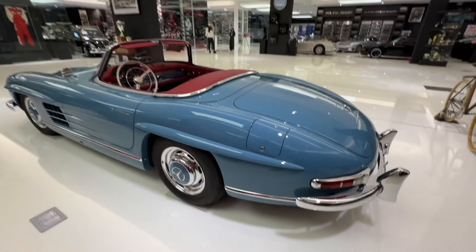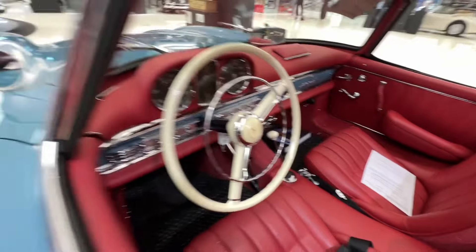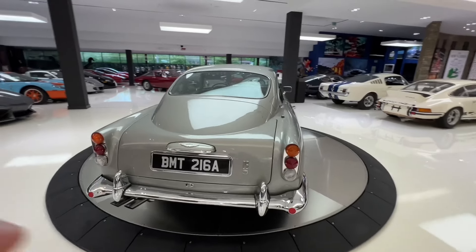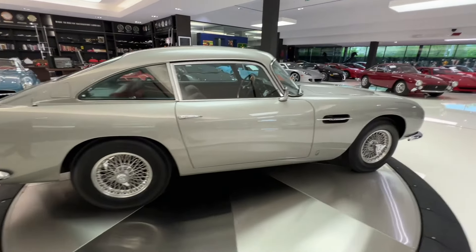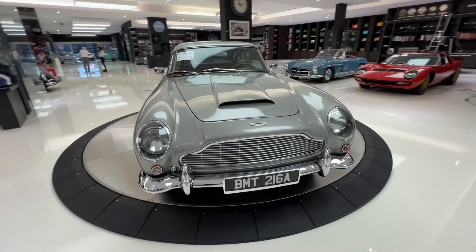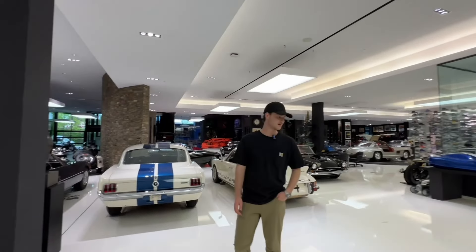And then a 300 SL Roadster — absolutely stunning. It's got the red interior on China blue, which is actually the color I was going to paint my Evo 2. And then a DB5 right here. The reason the owner bought this is because it reminds him of James Bond. When he was a kid, James Bond had just come out and he said when he got older he would be a James Bond himself. And then he bought the car — he did it. So cool little story, it means a lot to him.